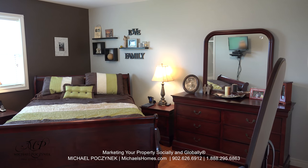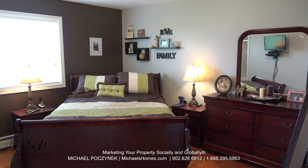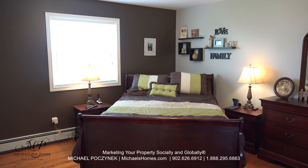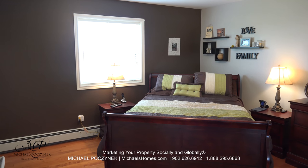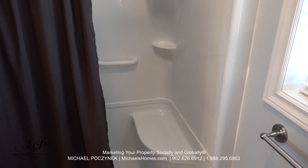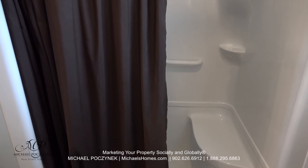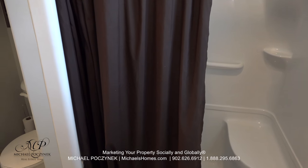The master bedroom resides at the end of the hallway at the back of the house. It features two double closets and an ensuite bathroom. The ensuite bathroom features a large window, a stand-up shower, toilet, and a sink.